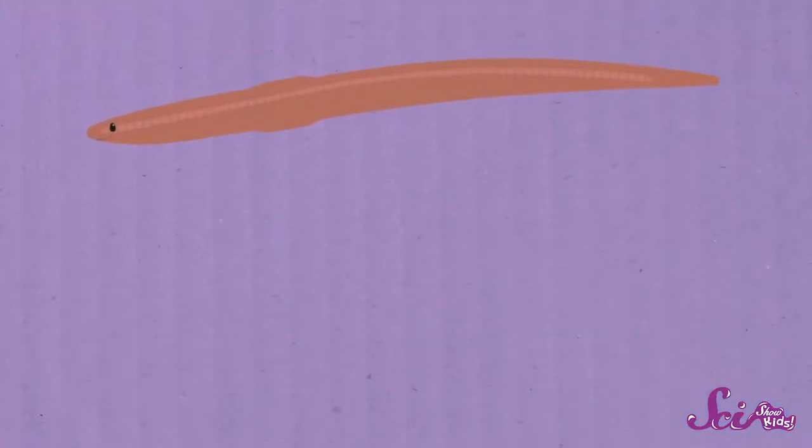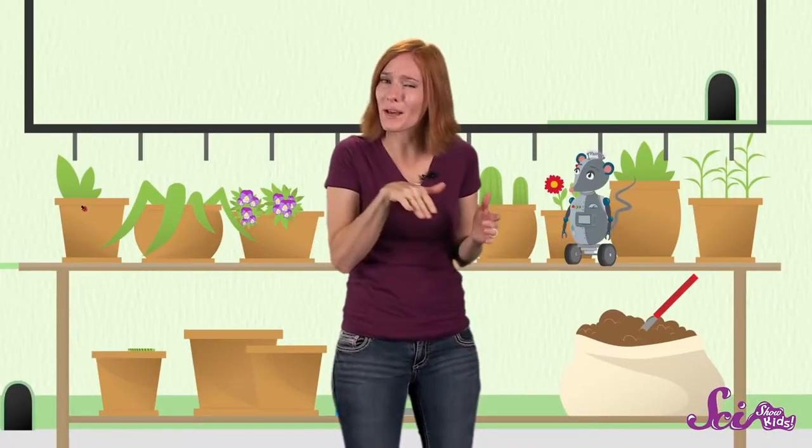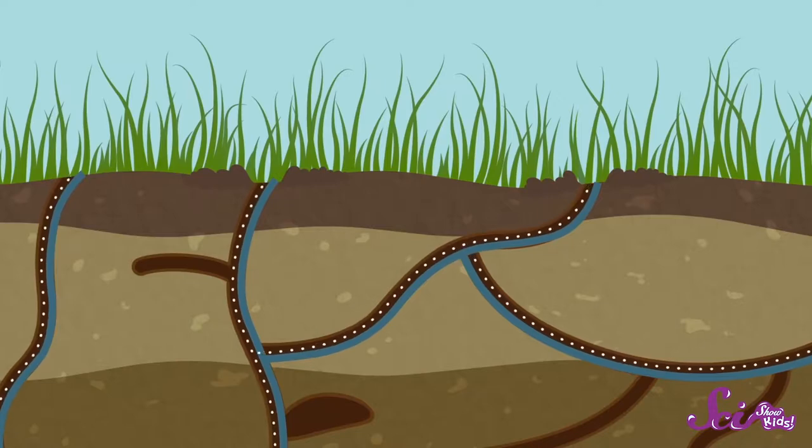But the dirt isn't just a safe place for worms to hide. It's also their food. As an earthworm moves through the soil, it's also eating the dirt. Earthworms get their nutrients from dead and decaying parts of plants, like leaves and roots, that are in the soil. And earthworms are hungry — they can eat half their body weight in just one day. As they munch through the soil, they actually make the soil better for the rest of us. The tiny tunnels that earthworms make help bring water and air deep into the ground, making it easier for plants and fungus to live in it.